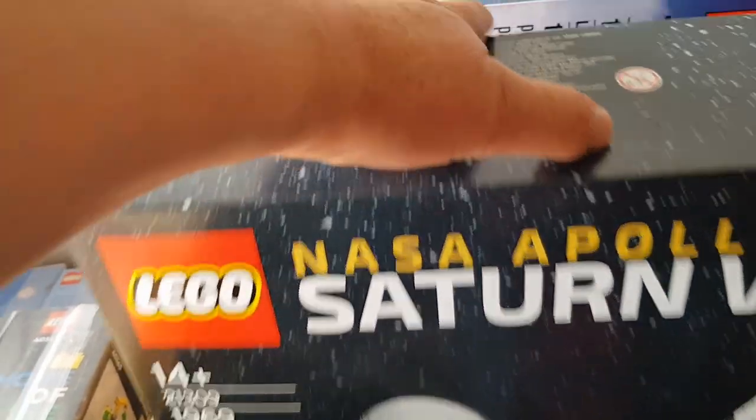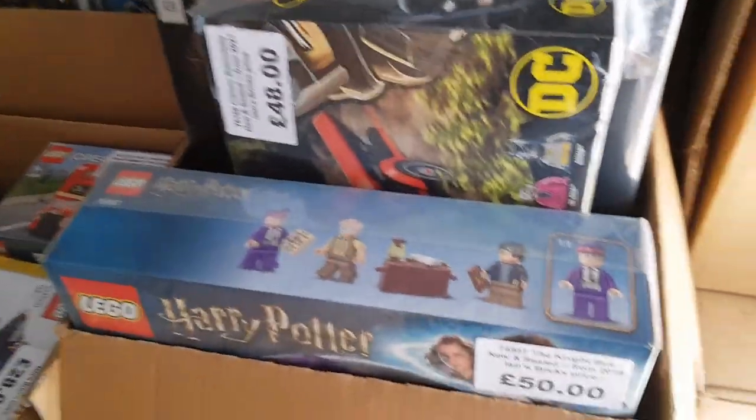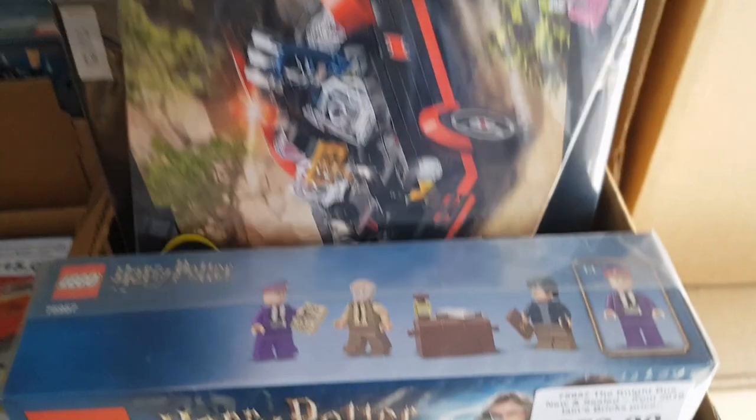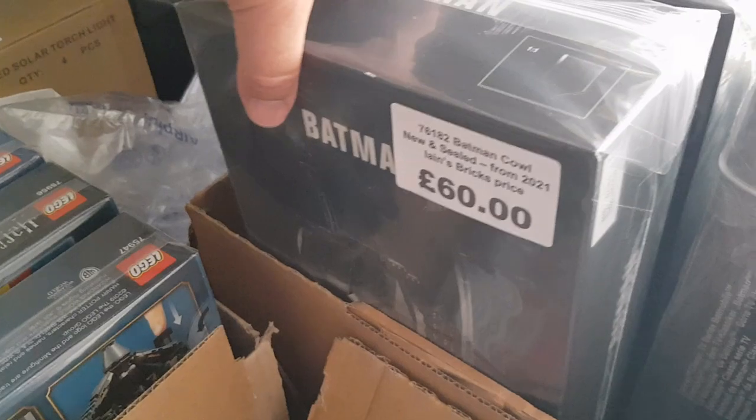I'll try and get rid of that, and there's the London Bus as well. Over here we've got some more boxes. We've got the Harry Potter Night Bus, another Batman Batmobile, and some more helmets: the Batman helmet and the Batman cowl - the classic Batman.